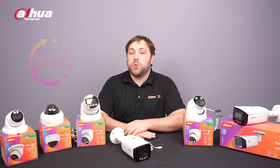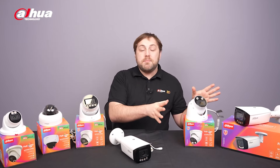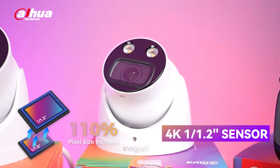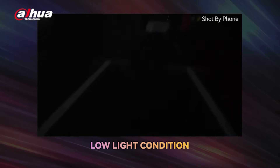This series is capable of providing more accurate searches 24 hours a day, seven days a week. The eight megapixel fixed focal cameras are equipped with 1/1.2 inch sensors that provide excellent light sensitivity, allowing for brighter and clearer images in low-light situations.